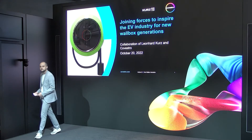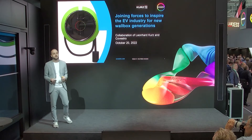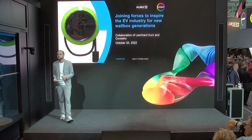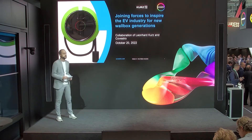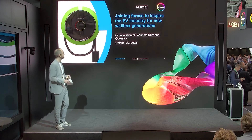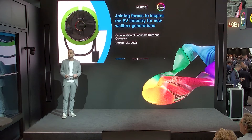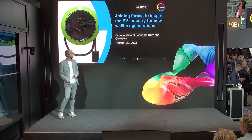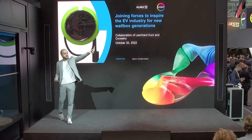Thank you. Welcome to the presentation today. In today's presentation we would like to share with you some of the backgrounds of the EV wallbox demonstrator, which we developed together with the company Kurz. With that demonstrator, we would like to inspire the wallbox industry. We want to show the market several different material solutions, new design aspects, and innovative manufacturing technologies combined in such a demonstrator. The demonstrator you can see here on the screen and can also find it here on the edge.